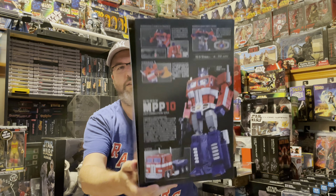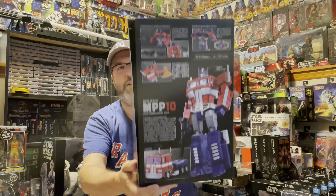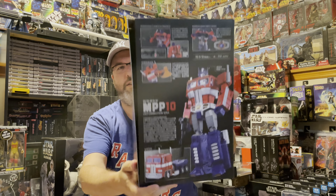The Optimus Prime I got was a Wee Jang Optimus Prime — it's a third-party license but it's basically like a Masterpiece Optimus Prime. I'll obviously save those boxes.